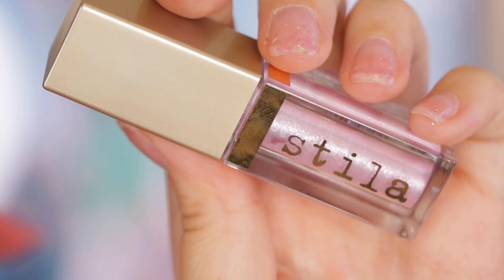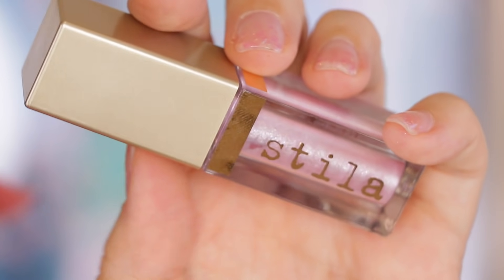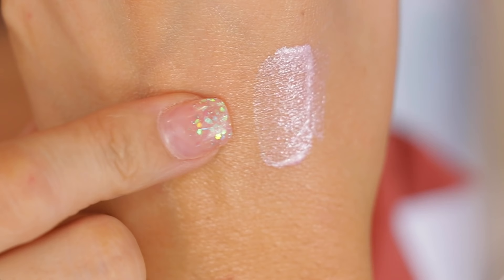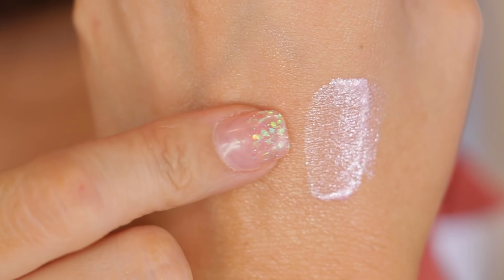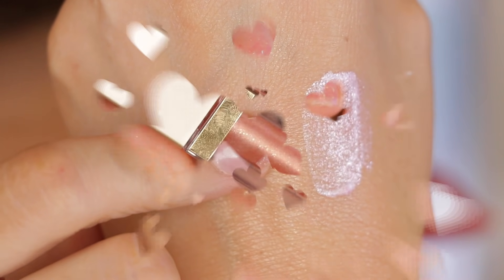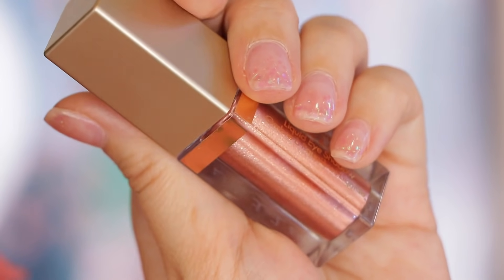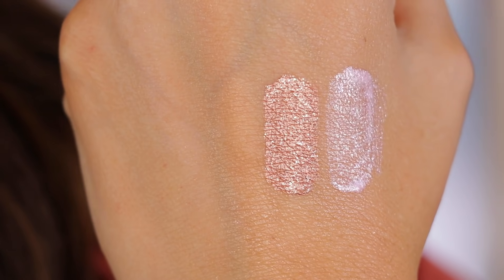The first shade I have here is called Ballet Baby. This is described as a sheer baby pink with silver glitter. As I mentioned earlier, I had one shade that was kind of streaky and this is the one. It's still pretty, but I think this is one I would apply over some sort of light pink shadow or something really nice like white and pearly. The second shade is called Rose Gold Retro — this is the one I have on my lids right now and is hands down one of my top three favorites. This one is just a rose gold with silver glitter.